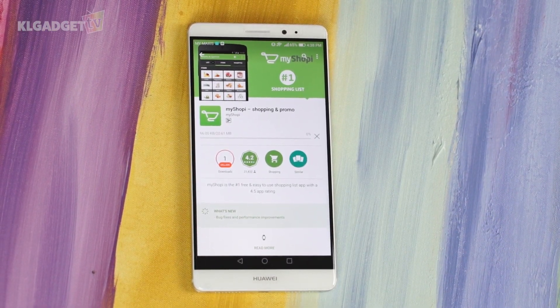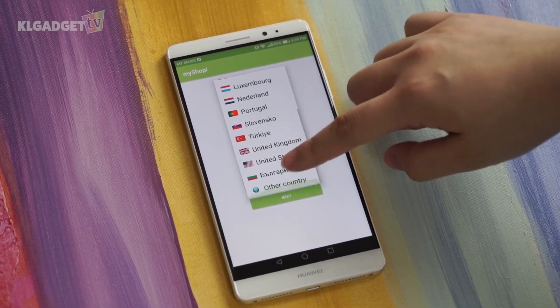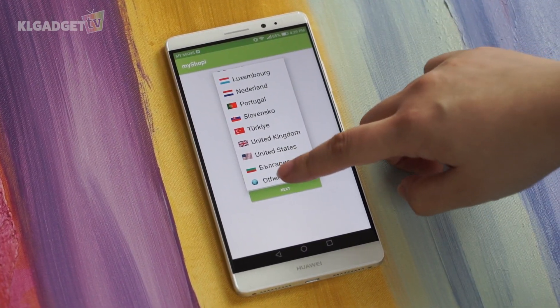Now let's first download the app. Using this app is pretty straightforward. However, since there isn't a Malaysian database, let's use a global one.